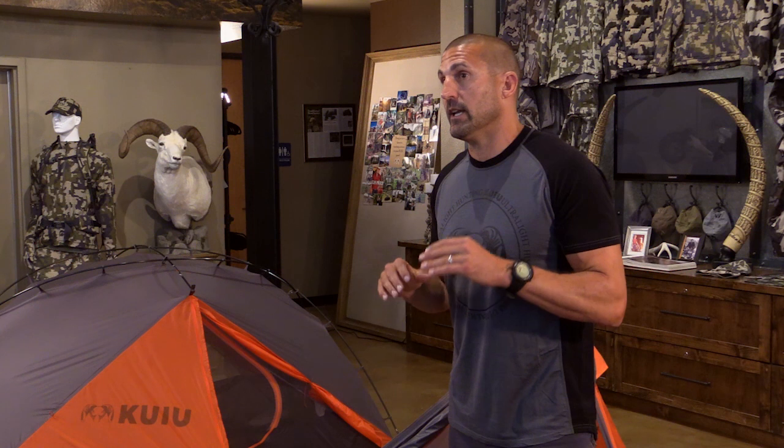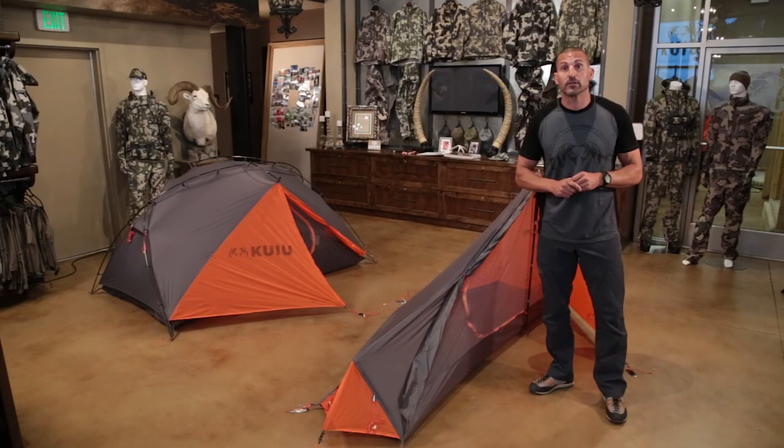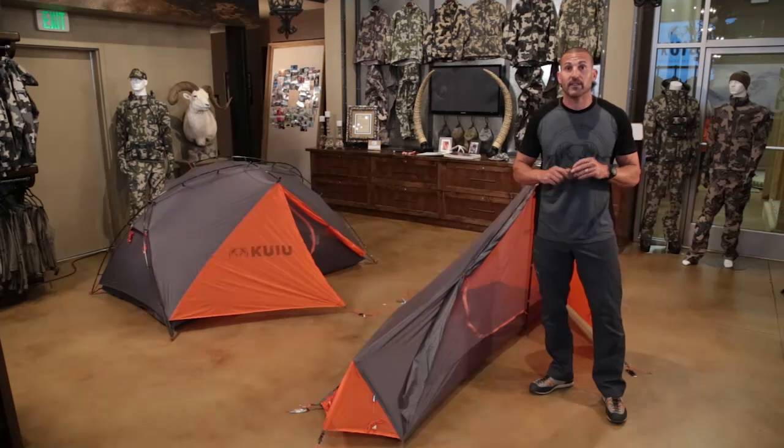Thank you so much for logging in. It's interactive — type in your questions and we're going to get to those as soon as we can. Pat's going to consolidate some of those questions coming in and hand me a list at the end. We're also giving away two free tents today for those of you that stay logged on through the entire presentation. It's going to be pretty short today — just two products to cover.